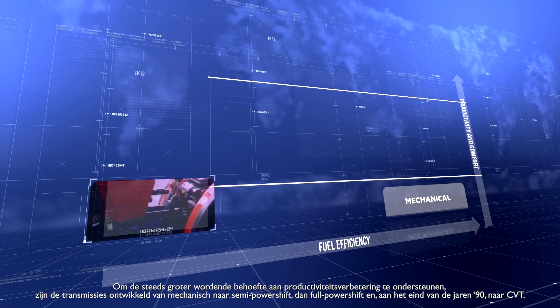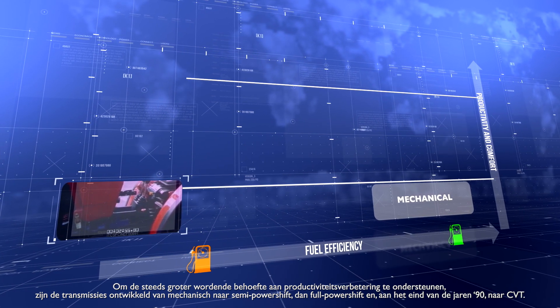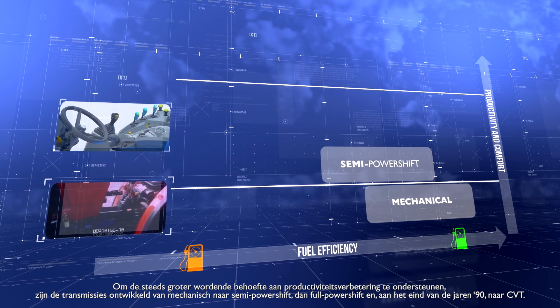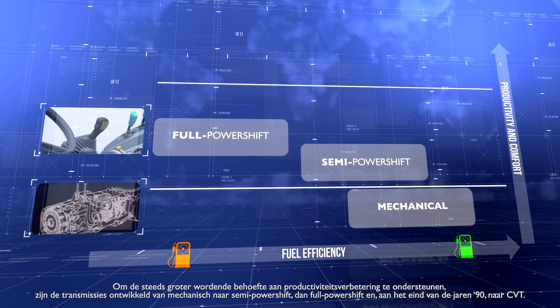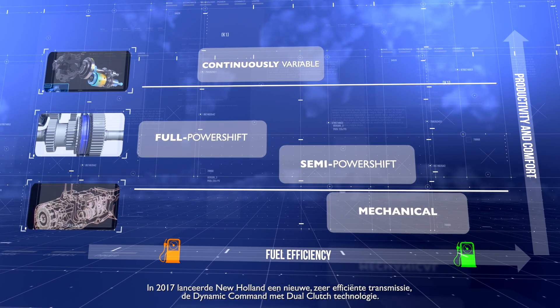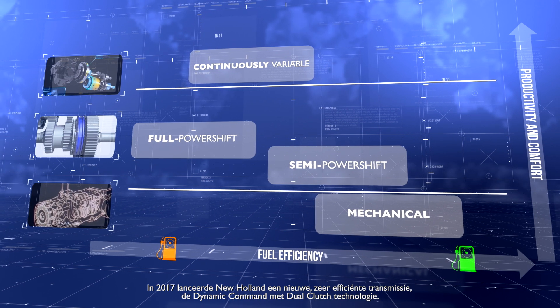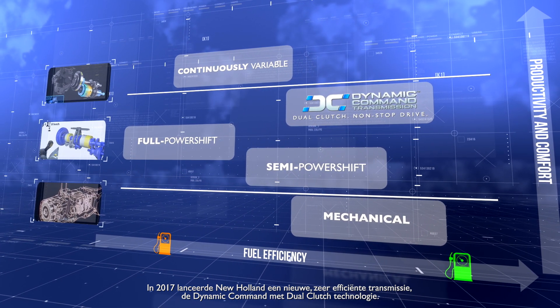To support the ever-increasing requirement for productivity improvements, transmissions developed from mechanical through to semi-powershift, then full powershift, and at the end of the 1990s, to CVT. In 2017, New Holland launched a new, highly efficient transmission: the Dynamic Command with dual-clutch technology.